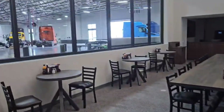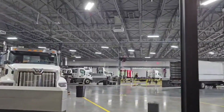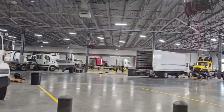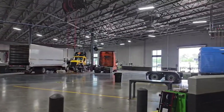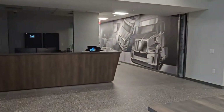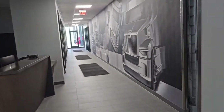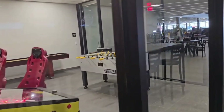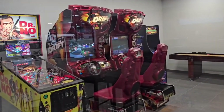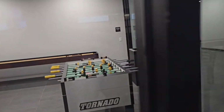Over here you've got your dining room where you can eat and wait for your number to be called, and over there is the service area for your trucks. They've also got a pinball machine, air hockey, and video games you can play around with, plus a foosball table.